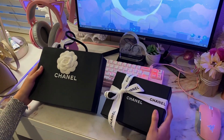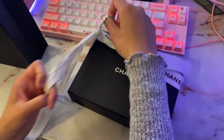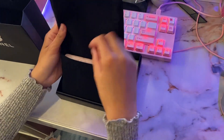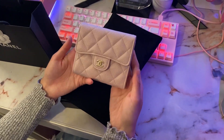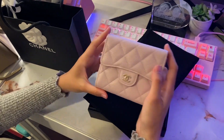It came in a little box like this. And this is the wallet. Now we're going to go into the wallet.